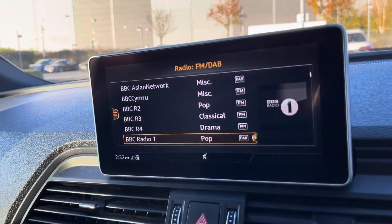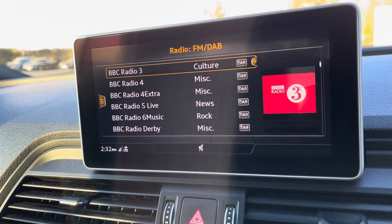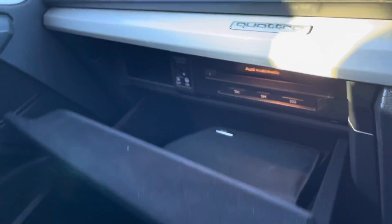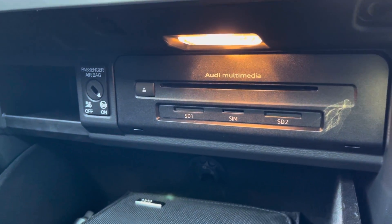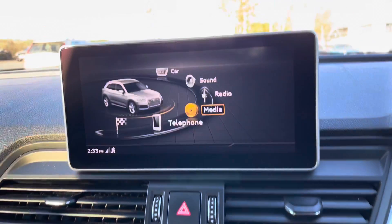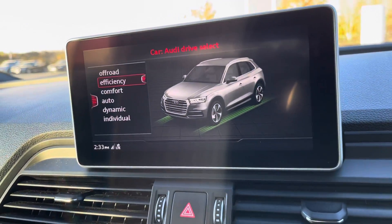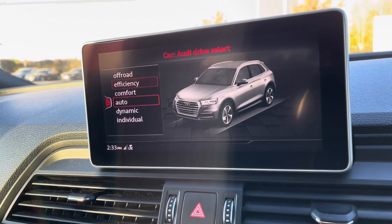You do also have the ability to control your music choice on the DAB digital radio. In terms of media, in the glove box we do have a CD player, two SD slots, and a SIM card slot. If we move round to the car menu to Audi Drive Select, you can choose how you want the car to perform, such as the stiffness of the steering wheel and the thrust of the vehicle.